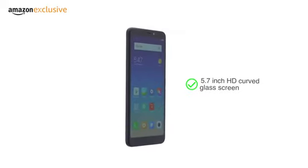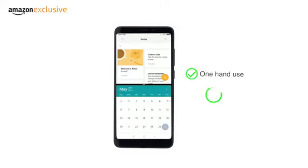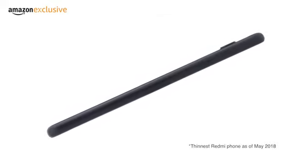Redmi 5 has a 5.7-inch HD curved glass screen with an 18:9 full-screen display. This makes it easy to use the phone with one hand and use two apps at once on the screen. The phone is 7.7-millimeter thick, making it the thinnest Redmi phone till date.